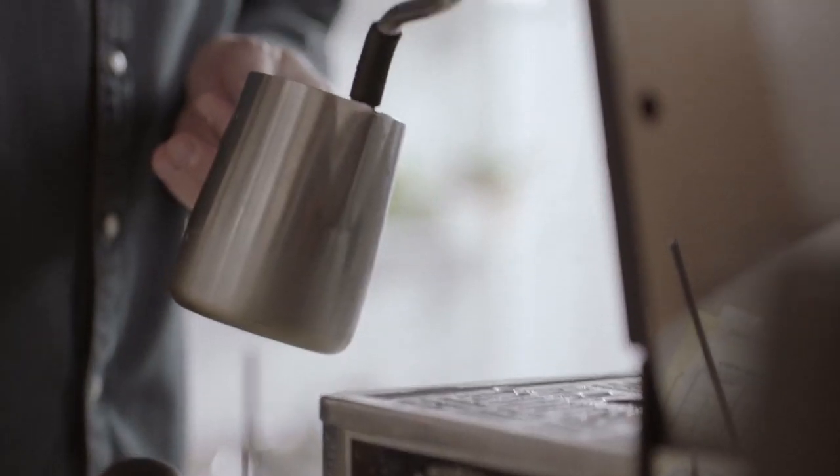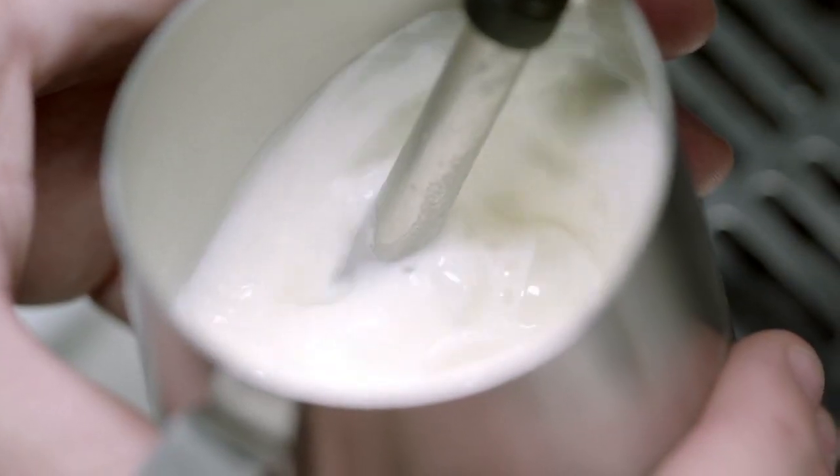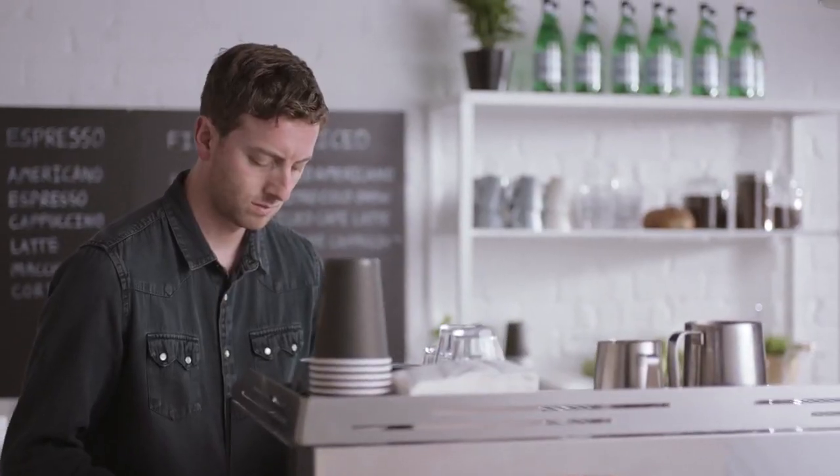What is happening when we're actually steaming the milk and making that micro-foam is we're introducing hot steam and water vapor at such a fine rate that we actually unravel those bundles. And when they unravel, they want to regain some structure and they actually wrap around the air — and that is what produces milk foam.